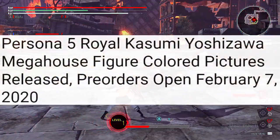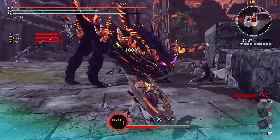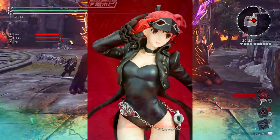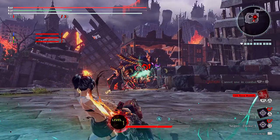Personified Royal Kasumi Yoshizawa Mega House Figure colored pictures have been released, and pretty orders are open February 7, 2020. As we can see here, we get a glimpse of the spicy new images which revolve around her thighs and her beauty. Her colors are very flashy — this is looking like a top tier figure in my opinion. It might even overshadow the queen which was released a couple years ago.